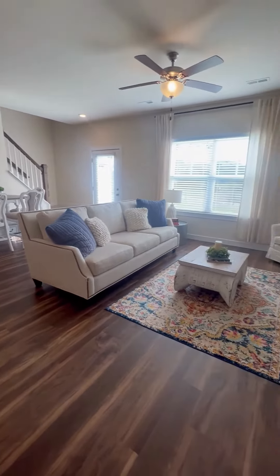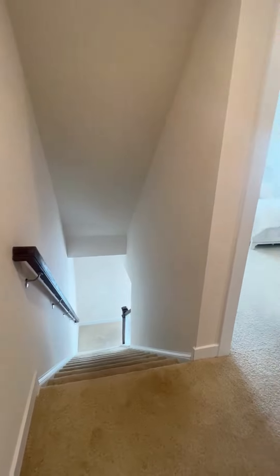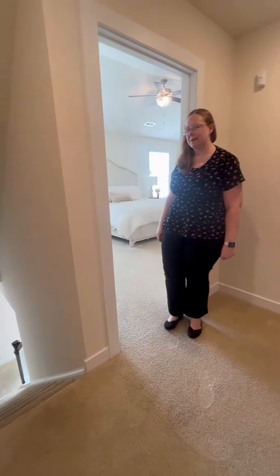We're going to take a quick look upstairs as well. As we come up the stairs, the first stop is going to be your luxury Oasis bedroom. Come on in.